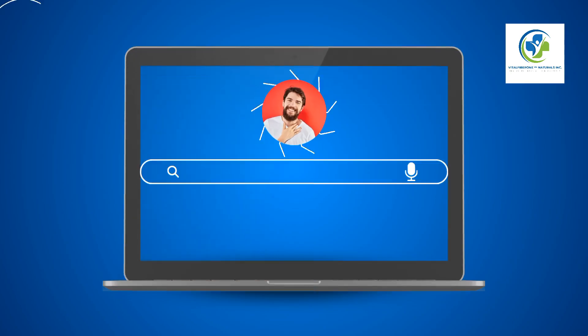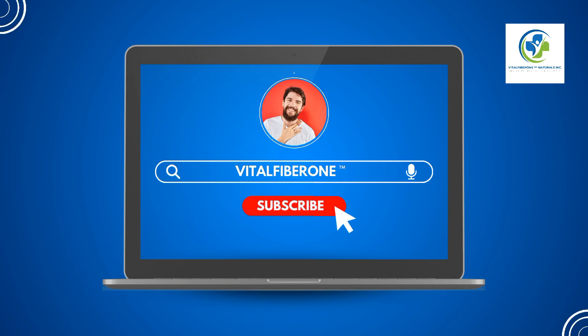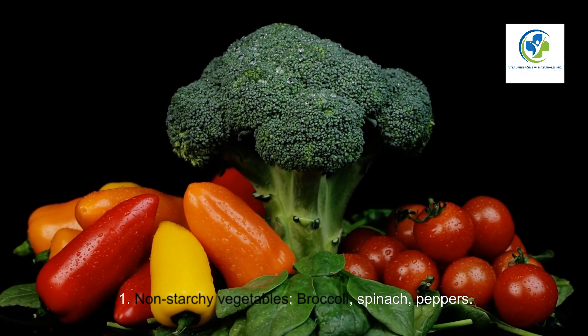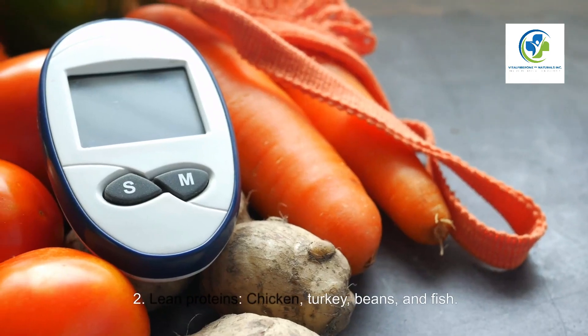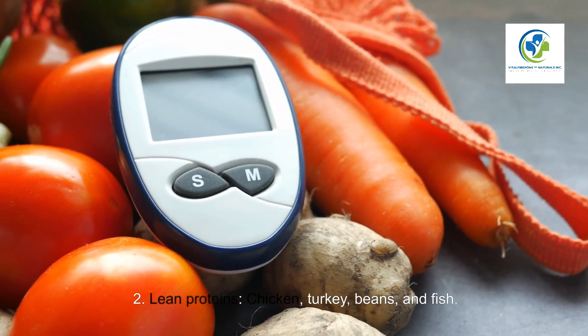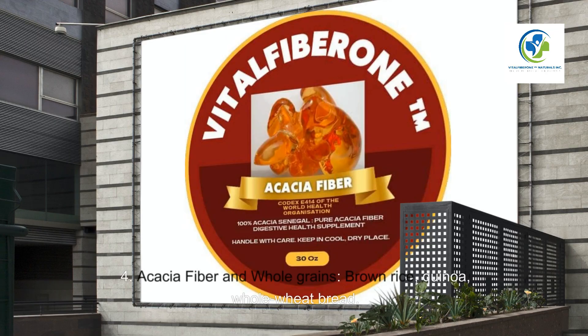Foods to Include. Non-starchy vegetables such as broccoli, spinach, and peppers. Lean proteins including chicken, turkey, beans, and fish. Acacia fiber and whole grains such as brown rice, quinoa, and whole wheat bread.